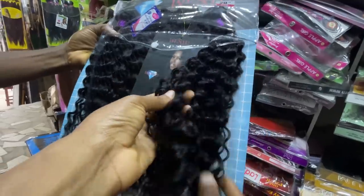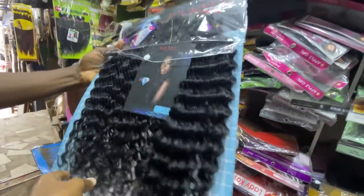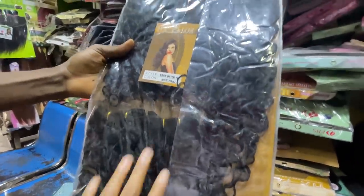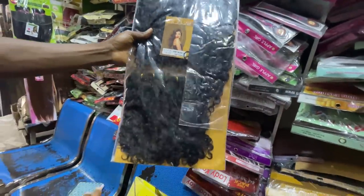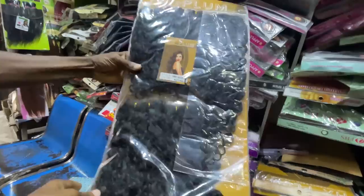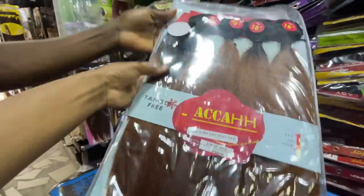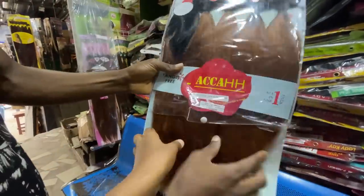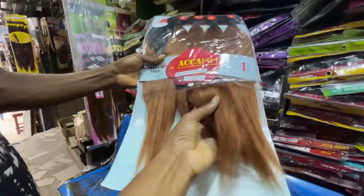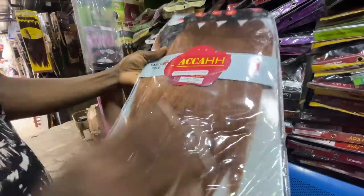This deep wave is 7,000 naira — not synthetic, it's human hair blended. This one is 4,000 naira — human hair blend. This one is 7,000 naira — also human hair blend. These blended hairs are not synthetic. Whatever budget you have, this store has something for you.